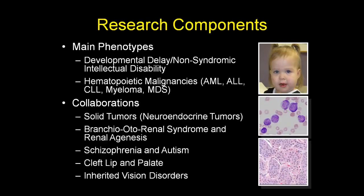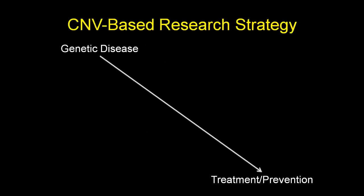On the research side, we study developmental delay and non-syndromic intellectual disability, but also hematopoietic malignancies — leukemias, myeloma, and myelodysplastic syndromes — searching for novel recurrent genomic lesions. Through collaborators at the University of Iowa, we've also had opportunity to perform copy number variant research in several solid tumors and other conditions, including neuroendocrine tumors, branchio-otorenal syndrome, schizophrenia, autism, cleft lip and palate, and inherited vision disorders.